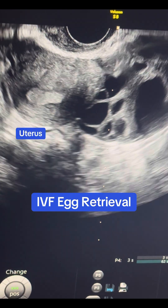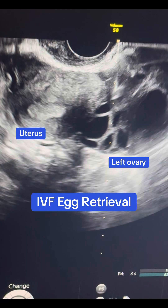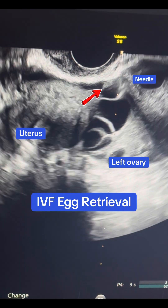The uterus is on the left of the screen and the left ovary is on the right of the screen. We can see a needle here going into each follicle — those are the sacs that contain the eggs.